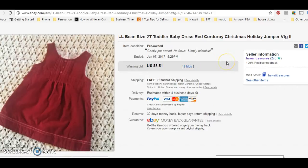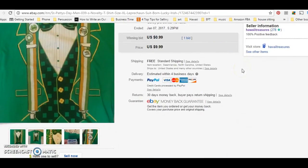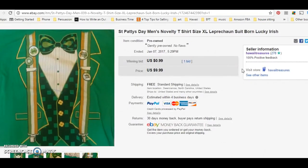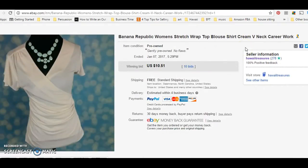Let's get started. LL Bean toddler dress — sold it for $5.51 with free shipping, ended up making like a dollar on this. This I sold for 99 cents with free shipping. Again, I was pushing my listings up in search. My strategy has been working. I learned this from another reseller called Just Another Seller on Instagram, and she sells thousands of dollars worth of items a day. I started doing this a couple weeks ago and it's working for me. You can do whatever you want.